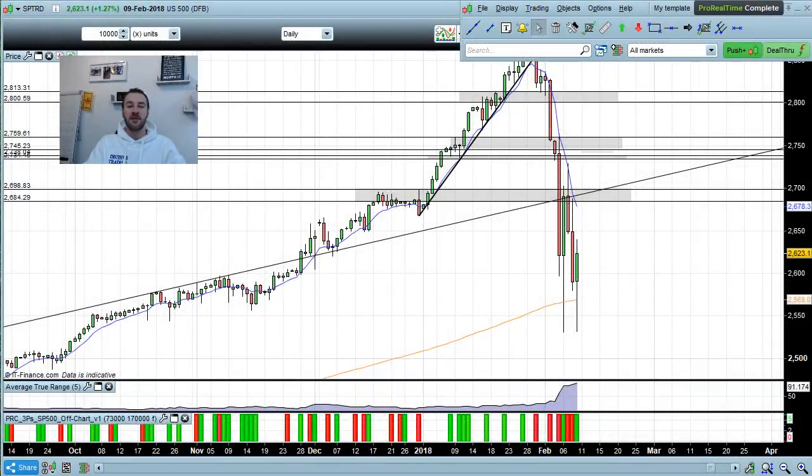Okay guys, Saturday the 10th of February. Let's have a look at the US indexes. We'll start on the S&P 500 as always and then we'll move on to the Nasdaq.